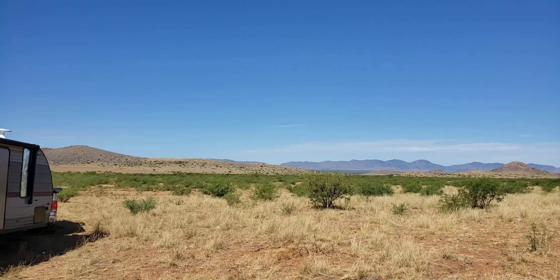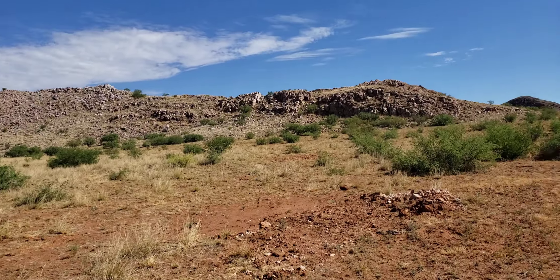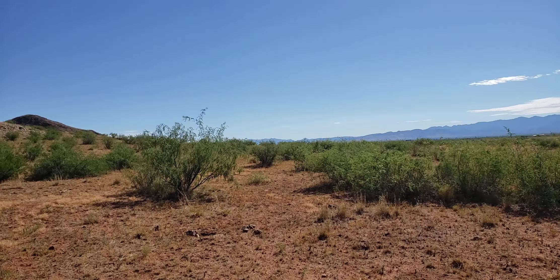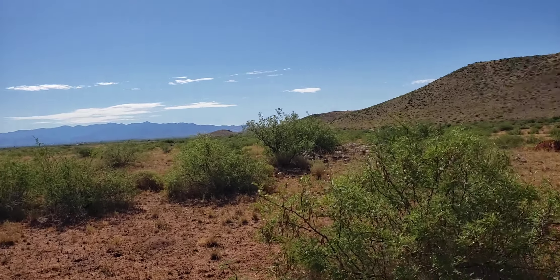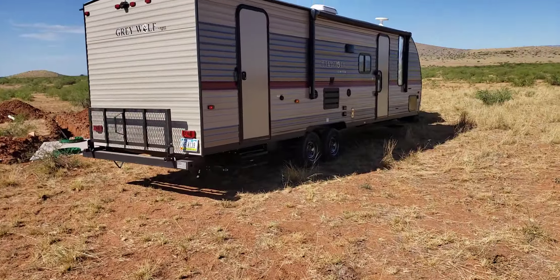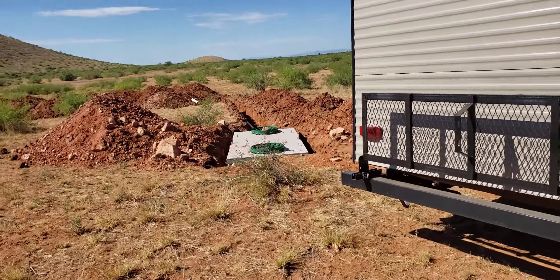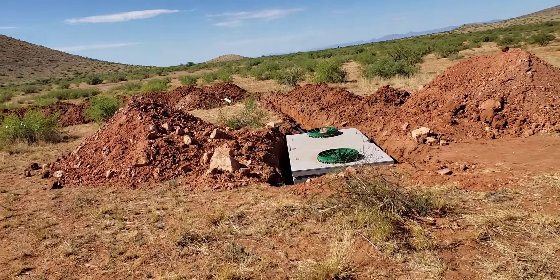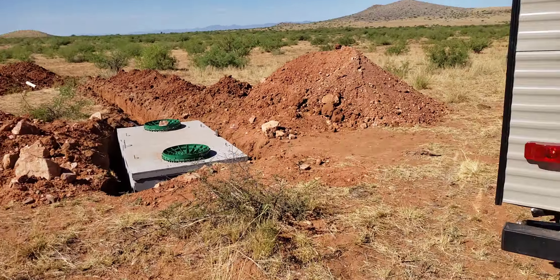That's what we got — good views all the way around, and of course our mini mountain. And then we got the Chiricahuas over there. We've got to get back to Iowa and get things packed up. I got the job at ADOT and they want me back as soon as possible.